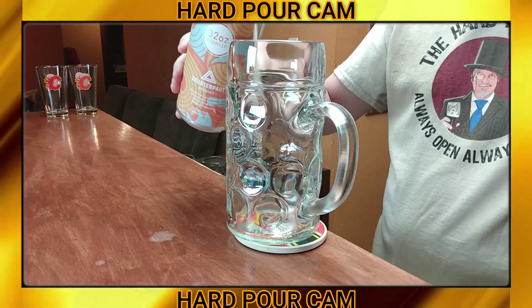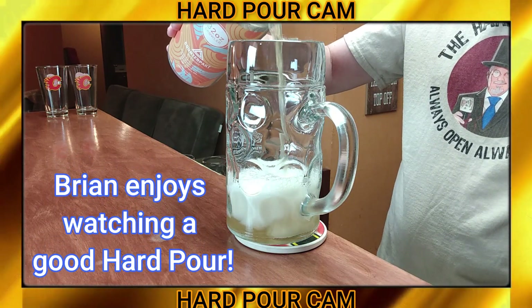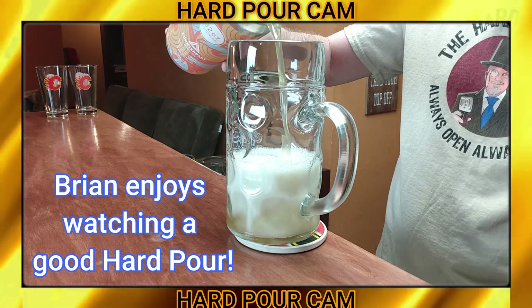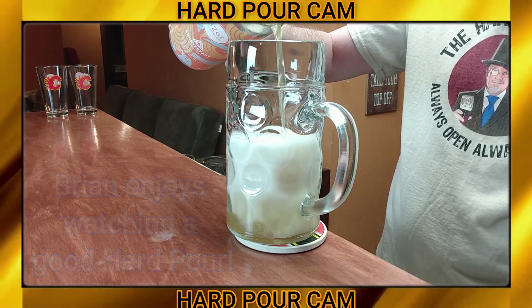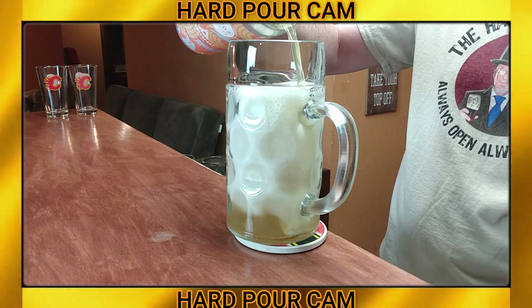Oh, spitting all over the place — fantastic, love it! All right, let's get this big beer in the big glass. Oh, that's gonna go in there so nice. Absolutely fan-damn-tastic.